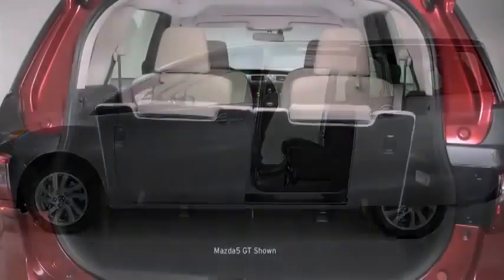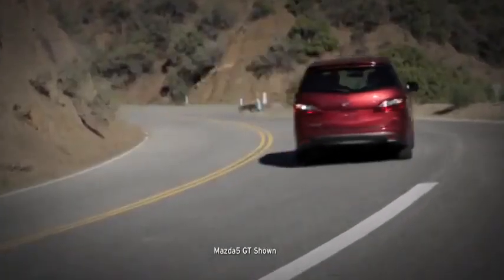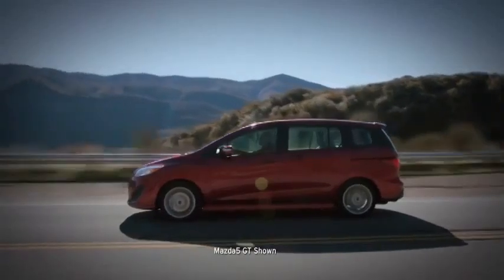Svelte on the outside yet surprisingly spacious on the inside, its smaller size navigates the urban jungle with ease and agility. As it speeds by, sporty character lines and aggressively contoured fenders give it a fast, dynamic look.